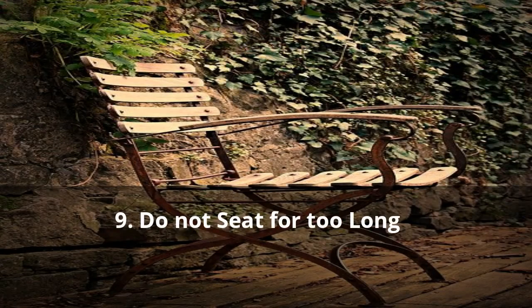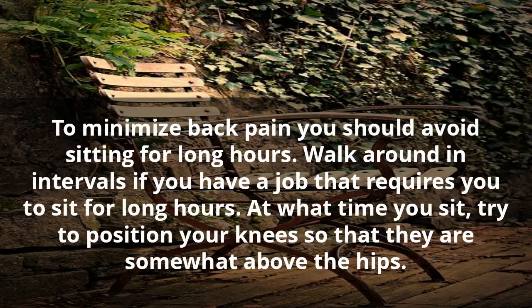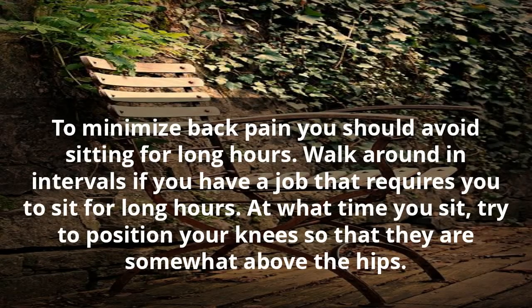9. Do Not Sit For Too Long. To minimize back pain you should avoid sitting for long hours. Walk around in intervals if you have a job that requires you to sit for long hours. When you sit, try to position your knees so that they are somewhat above the hips.